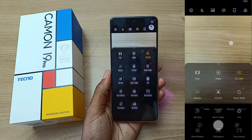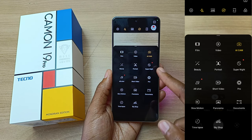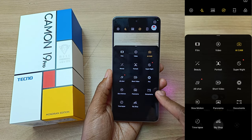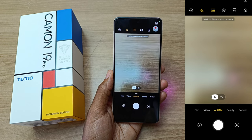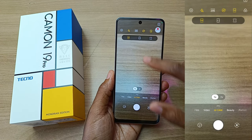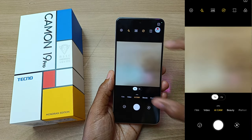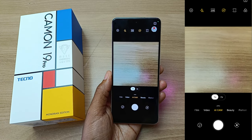These are all the features of the camera: film, video, AI cam, beauty, portrait, super night, AR shot, short video, pro, slow motion, panorama, documents, time-lapse, and sky-show. The 64MP is activated by tapping on 64M over here. And here are the different photo aspect ratios: full, then 4x3, which is the normal, and finally, 1x1. This works perfectly on Instagram as well as YouTube community posts.